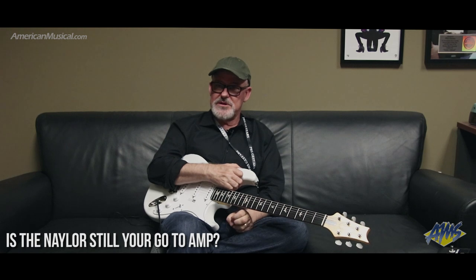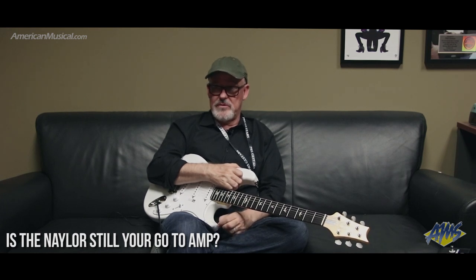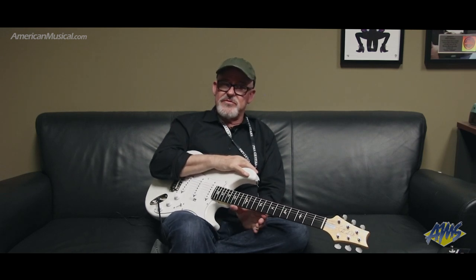I would say Divided by 13 is the amp I use the most. There's one called the RSA-23, which Frederick designed with Rusty Anderson from Paul McCartney's band — that head I use a lot. The other heads I use a lot are the Naylors, and also there's a Vox I like to use. I have a Matchless Clubman, an old Bassman, a Diesel I like, and I also have a David Grissom amp from Paul that I really like. For certain sessions I'll take the Kemper with me — it's a great solution for showing up at a composer's studio where he might not have isolation. I can still hear the fact that it's not a real amp, but it's a great tool, and those things just get better and better.